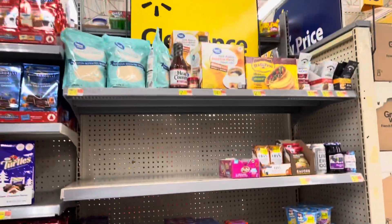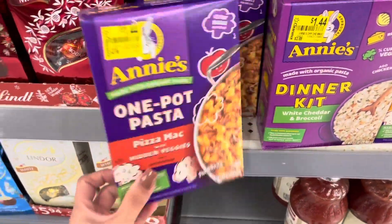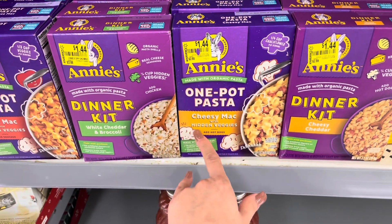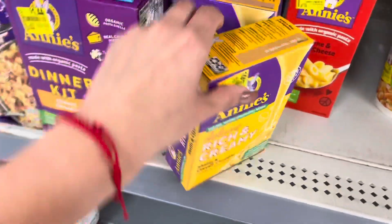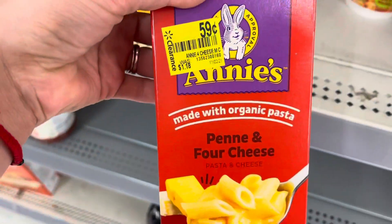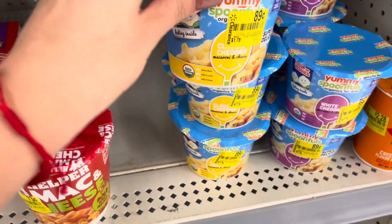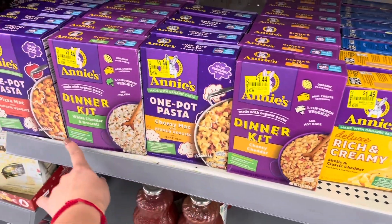I like to check this little clearance section. They have the Christmas stuff now — they have all these Annie's for $1.44. There's the pizza mac, the dinner kit, the cheesy mac with hidden veggies, and cheesy cheddar — all of those are $1.44. They also have these for $1.49. These are not bad, $0.59, for $1.18. If your kids don't like eating veggies, you guys can trick them by getting some of these right here.